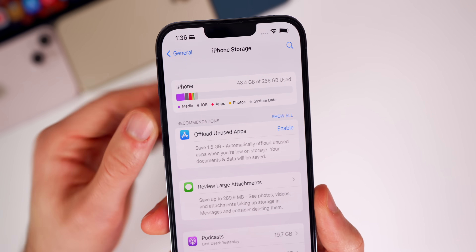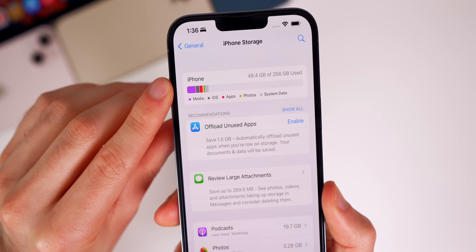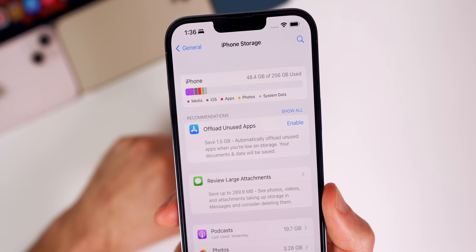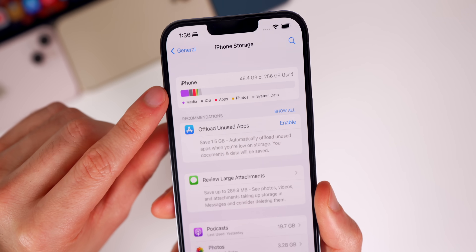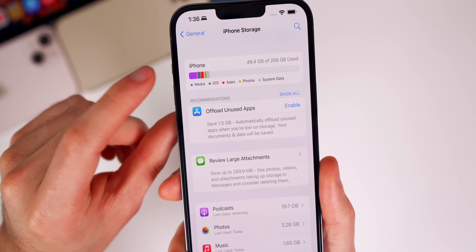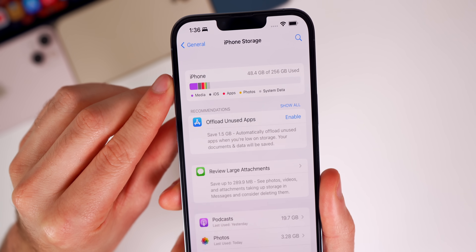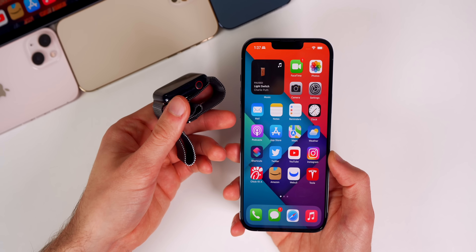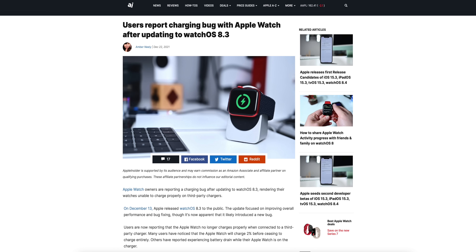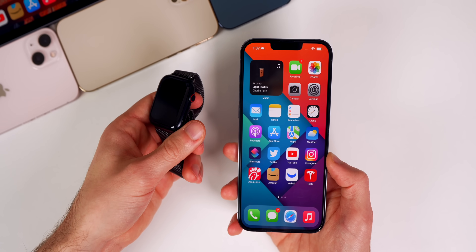The iPhone storage bug also appears to be fixed with iOS 15.3. I personally haven't had this bug on any of my devices and couldn't replicate it, but if you had it in the past, it should now show the proper amount of storage used and available. If you have an Apple Watch Series 7, the major charging bug — especially with third-party cables — that only affected the Series 7 has been fixed with the watchOS 8.4 update, which came out alongside iOS 15.3.